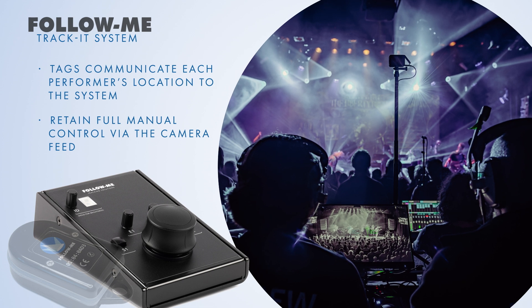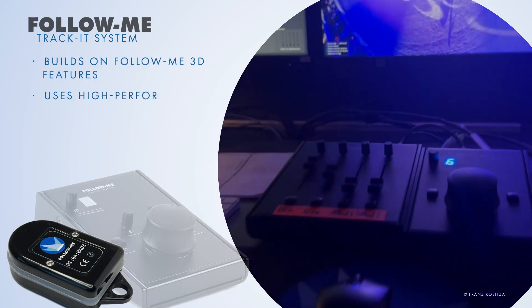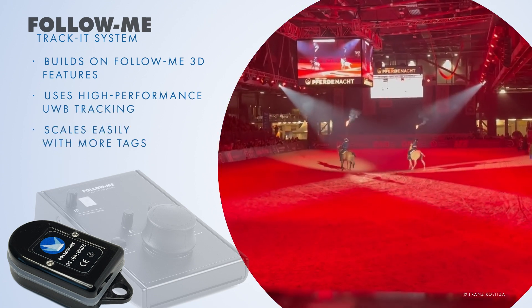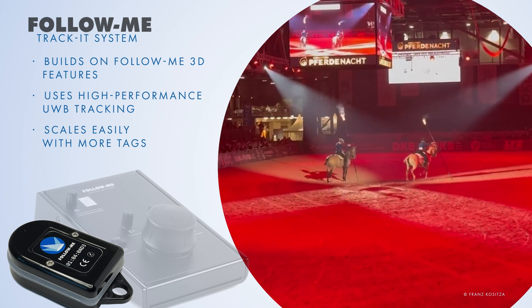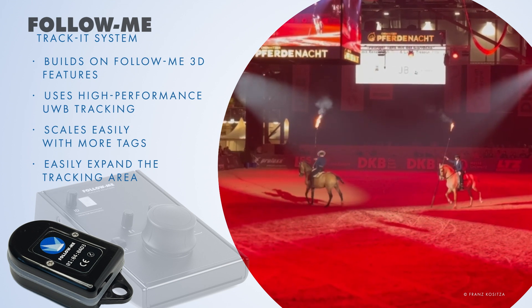In conclusion, the Follow Me TrackIt system builds on Follow Me 3D features, uses high-performance UWB tracking, scales easily with more tags without having to compromise on update rates, and easily expands the tracking area, offering scalability.